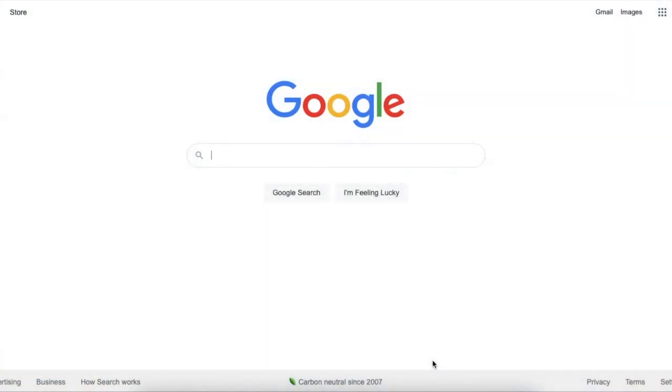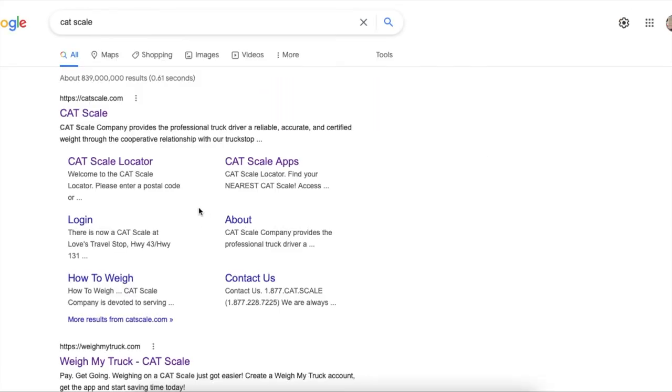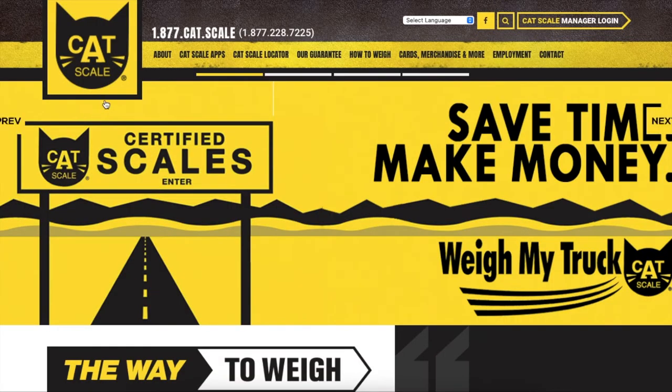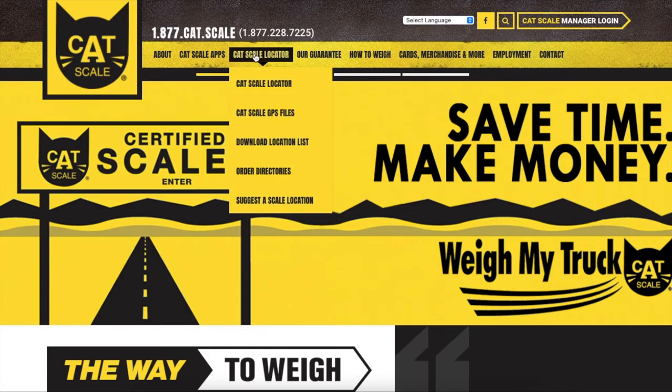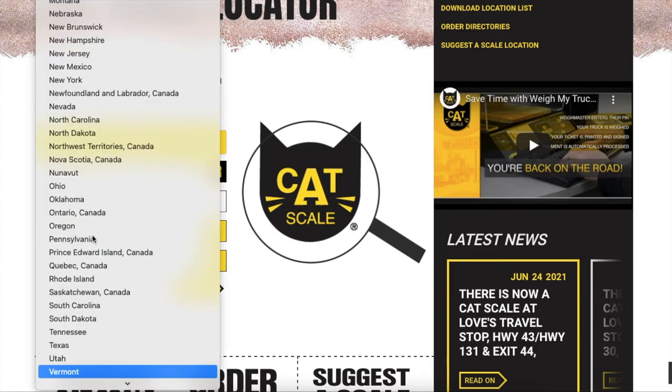There are a few things you're going to want to take care of before you even leave your house to go to the scale, and all those things can be done from the Cat Scale website. It's catscale.com, but you can also just punch it into Google — it's the first result. They have a locator feature so you can find a scale convenient for you. It's right in the menu under Cat Scale Locator. You can use your location, type in your zip code, or type in your location — us being in Colonial Beach, that's what I'll put in.